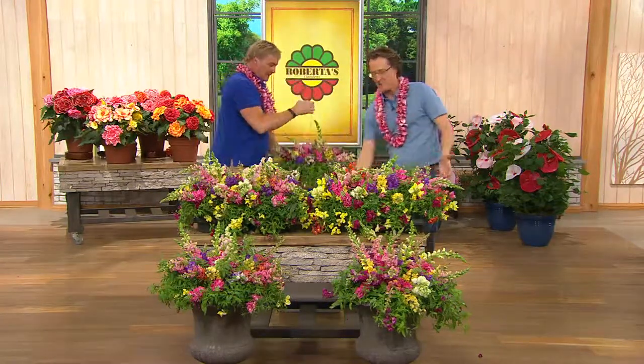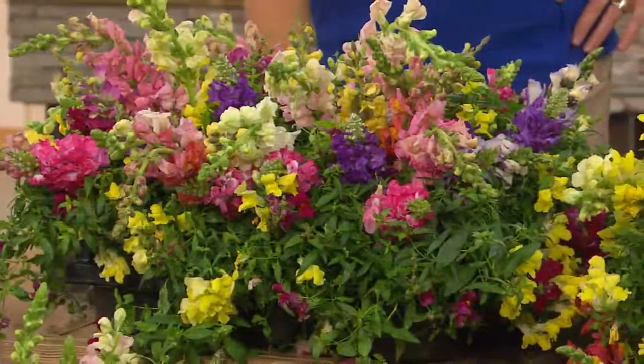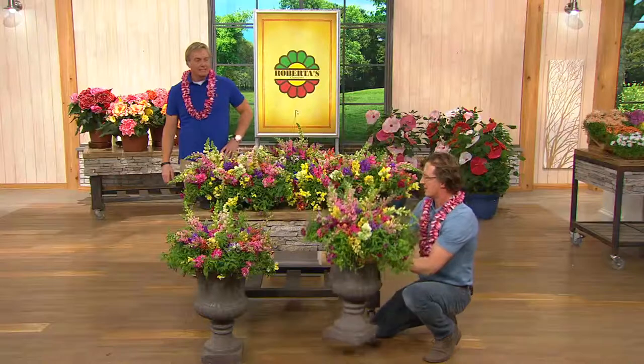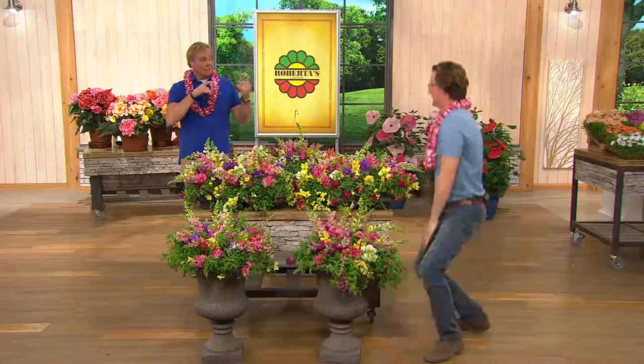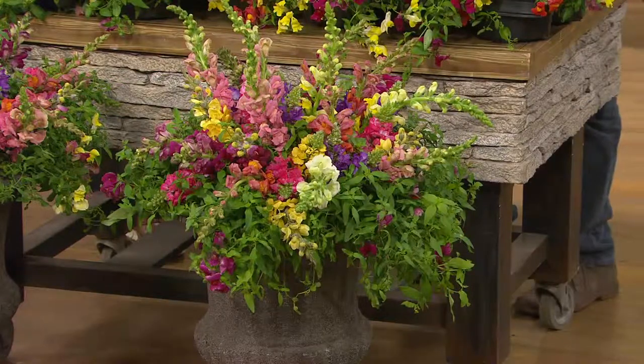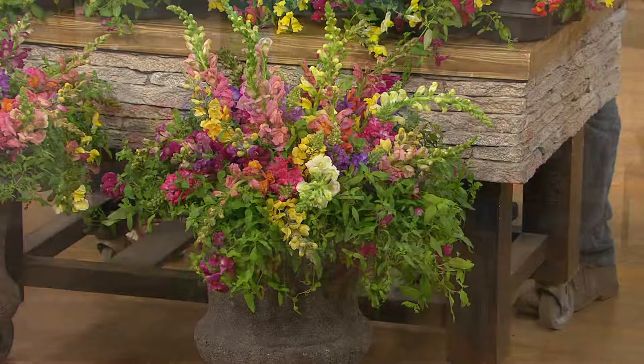And you don't have to deadhead these. They don't melt in the heat and humidity — it's wonderful. You can do a ten-foot border or put them in containers, because they trail right over an urn beautifully. They love part sun to full sun. For water, just let Mother Nature do its thing because they're pretty drought tolerant.